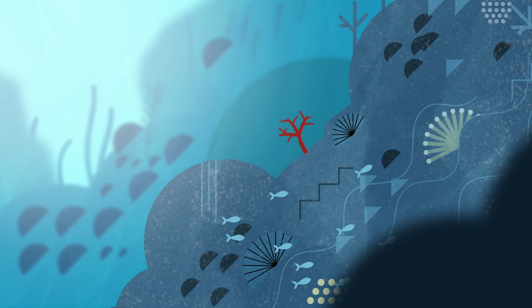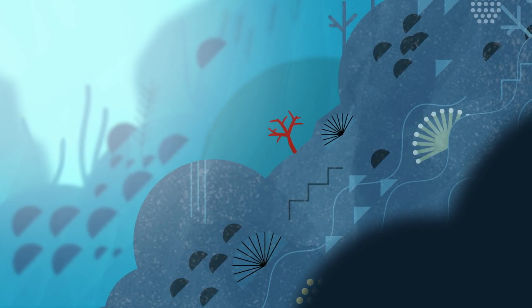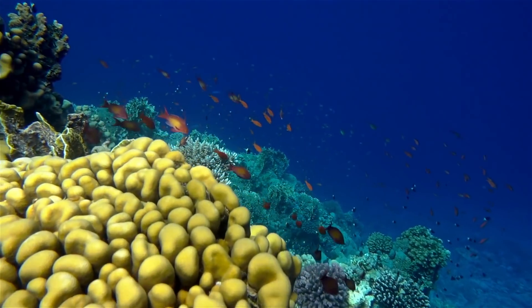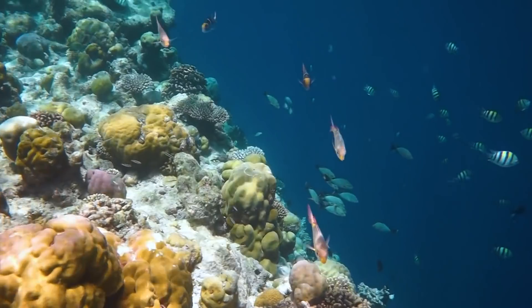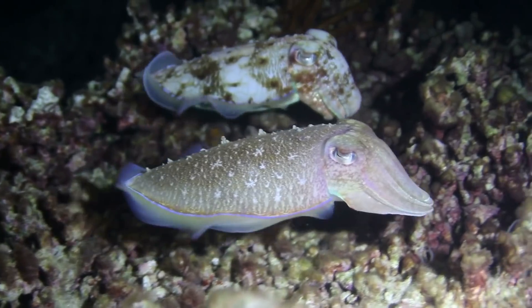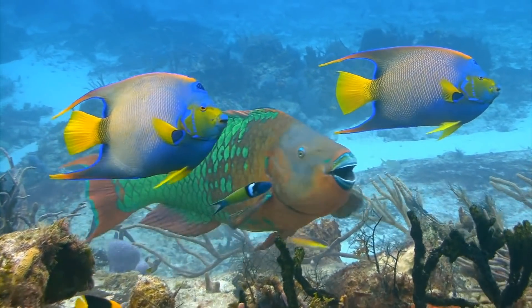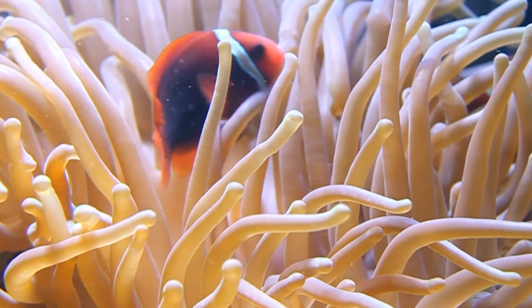And this complex structure is one of the main reasons that reefs are such a hotspot for life. It provides a massive range of habitats for different species, providing things like protection and hunting grounds and living spaces that fish and other marine life wouldn't be able to find in the open ocean. So the more complex the reef, the more biodiversity and life in general you're going to find. And this biodiversity works hand in hand with the reef in complex relationships to keep the reef healthy and functioning.